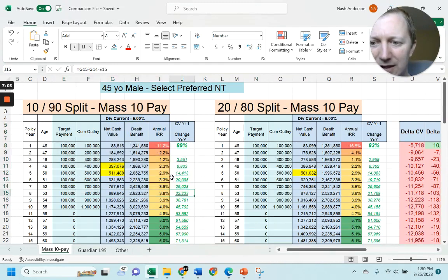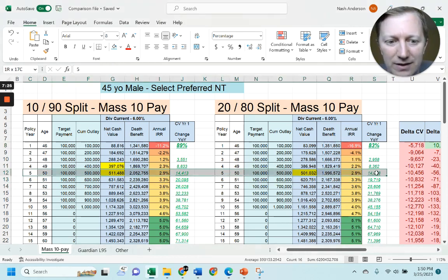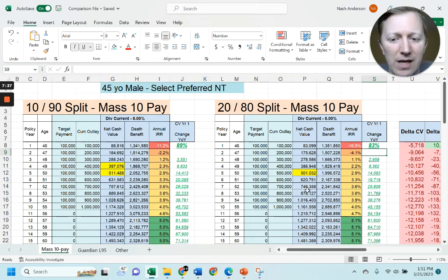Stepping through the comparison: the 10/90 design takes an 11% hit to liquidity with $88,816 coming back in year one, while the 20/80 takes a 16% hit. Higher base premium means higher insurance expenses, fees, and frankly commissions. Both policies break even in year five, but the 10/90 comes in much closer — about $397 compared to $400 out of pocket.